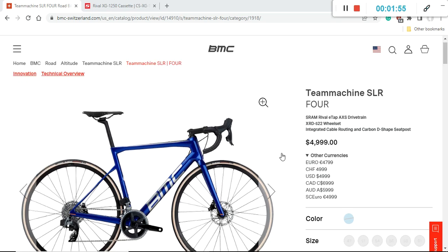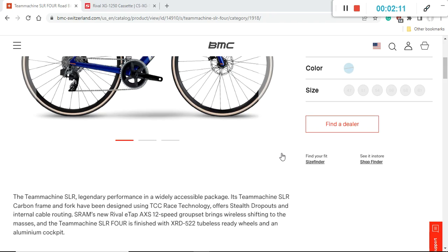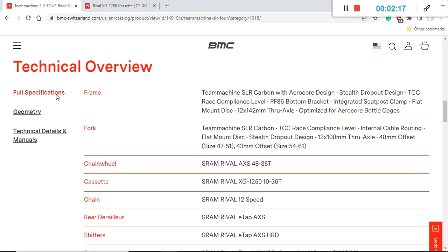When you look at the paint scheme, there's only one option on offer: a beautiful metallic blue with a hint of silver — it looks absolutely stunning. I have no problem with that, but I would expect BMC to offer at least another paint scheme given the retail price of $5,000 US dollars.